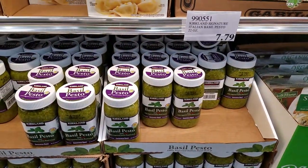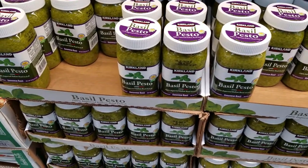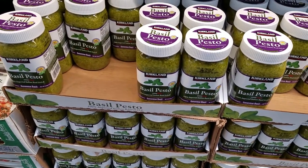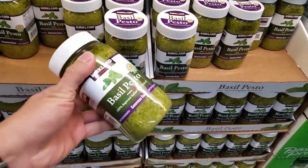The basil pesto is a key ingredient in the basil McThins. It really tastes good mixed with a little bit of mayo, but it is very high calorie, so we'll try to use as little of it as we can.